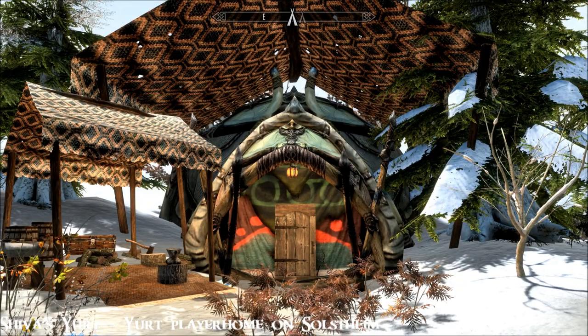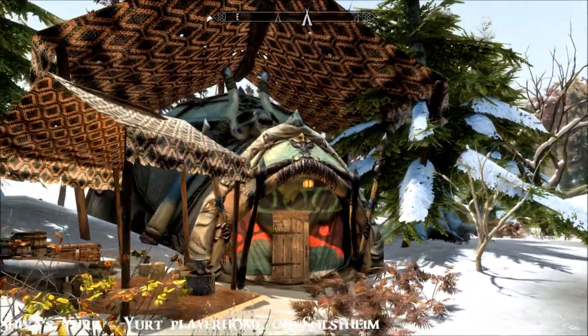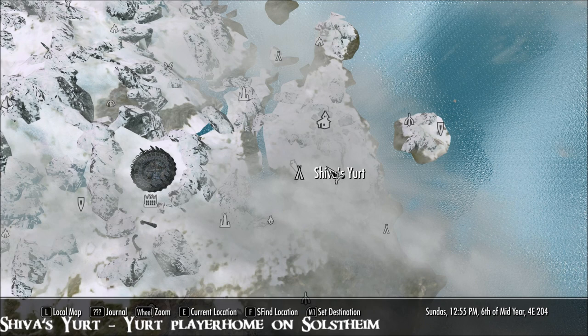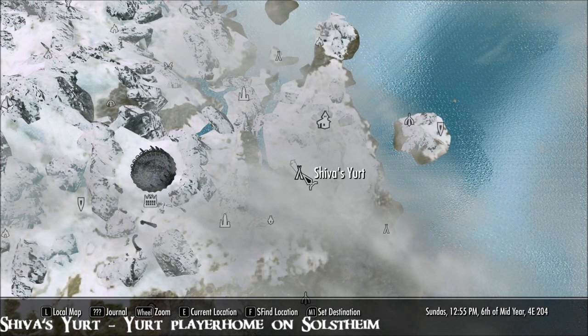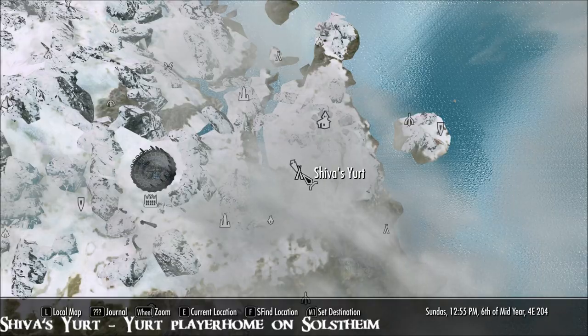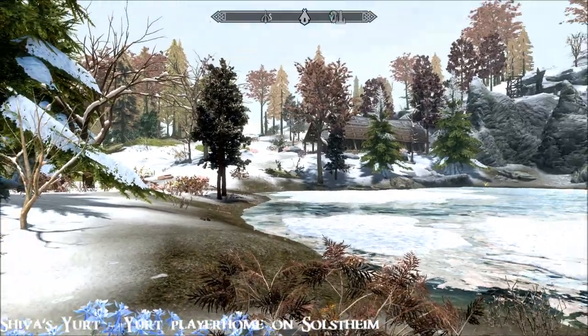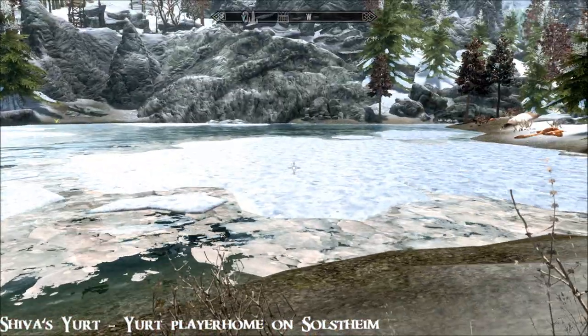Hi everybody from a beautiful day in Skyrim — it's been a while! Here I am at Shivers Yurt on Solstheim. I'll show you where this is. There's the Skaal Village and we are here. This map marker appears straight away and you can fast travel here immediately. There's the Reekling Hall over there, so you're just on the lake.